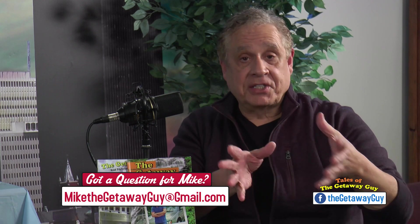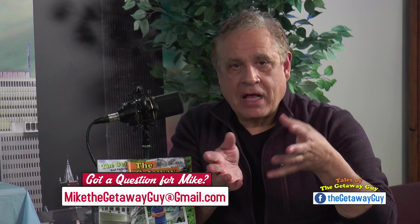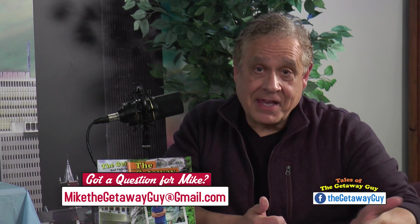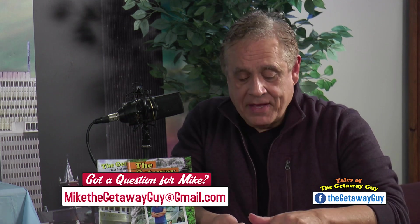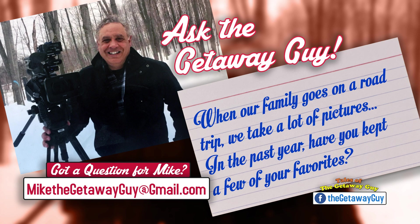We do this feature called Ask the Getaway Guy, where people email me questions. You can do the same at MikeTheGetawayGuy@gmail.com. Let's go to a question right now. This one comes from Carmen, Carmen from Greece, New York. She writes: 'Hey Getaway Guy, when our family goes on a road trip, we take a lot of pictures but only keep the cream of the crop. In the past year, have you kept a few of your favorites and can you share them with us?' Yes, of course I can, Carmen!